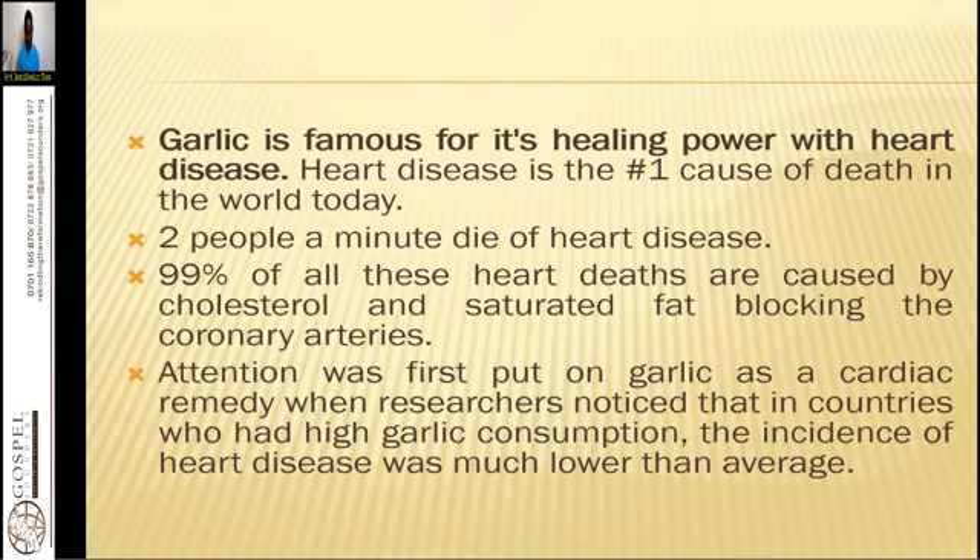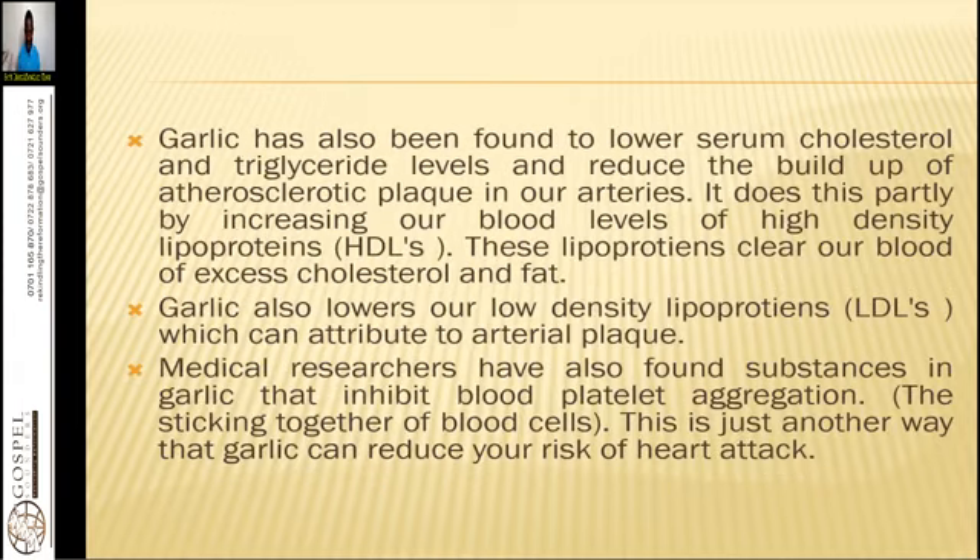Garlic is known to be a herb that helps to tone down your cardiac and circulatory system. Attention was first put on garlic as a cardiac remedy when researchers noticed that in countries with high garlic consumption, the incidence of heart disease was much lower than average. Garlic has been found to lower serum cholesterol and triglyceride levels, reduce the buildup of atherosclerotic plaques in arteries, partly by increasing blood levels of high-density lipoproteins, which clear the blood of excess cholesterol and fat. Garlic also lowers LDL levels, which can contribute to arterial plaque.